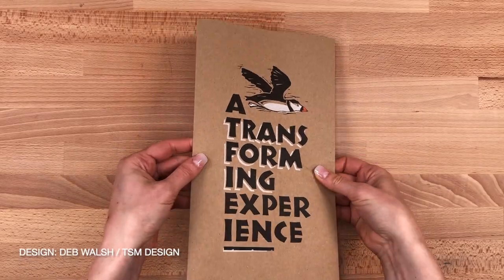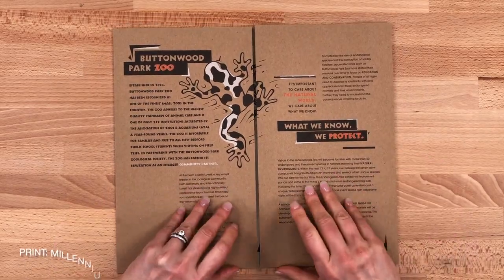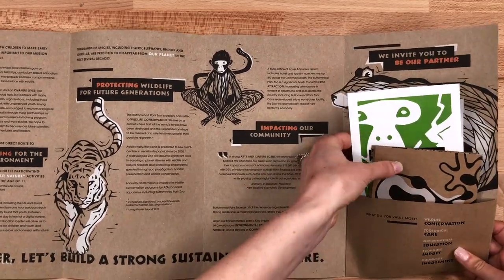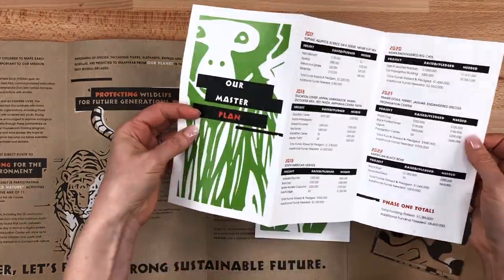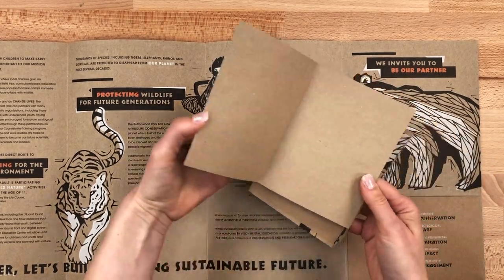The oversized closed gatefold draws you in with bold typography and illustration printed on an earthy craft paper. The first view features an introduction on a gatefold spread that opens to a larger four-panel spread with a pocket on the far right. The pocket holds the master plan for the zoo in an accordion fold plus one other insert, along with six blank keepsake note cards also printed on the craft paper. Each card holds one of the six illustrations featured in the brochure.